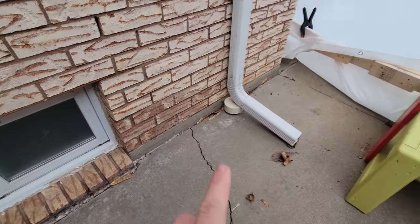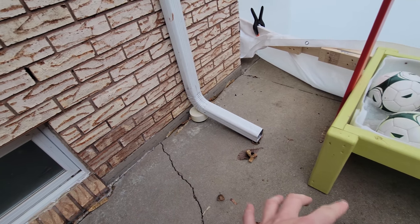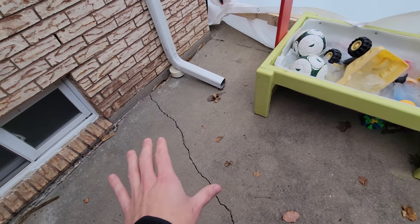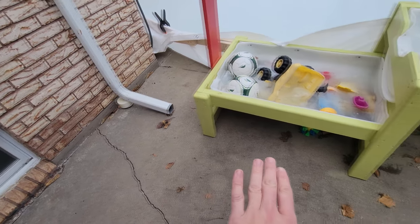Over here you can see I have removed the downspout from the weeping system and it's now kicked out onto the cement. The patio does have a slope and water does run this way a bit, but I think I'm going to have to get some slab jacking done and raise up the concrete against the house to really funnel it this way.